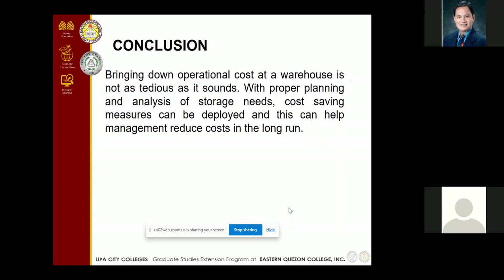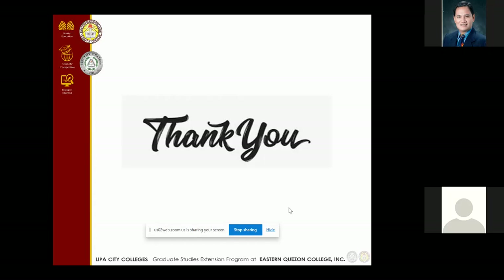For the conclusion, bringing down the operational cost at a warehouse is not as tedious as it sounds. With proper planning and analysis of storage needs, cost-saving measures can be deployed and this can help management reduce cost in the long run. And that's all. Thank you.